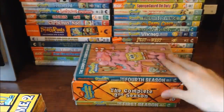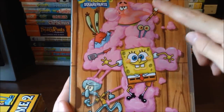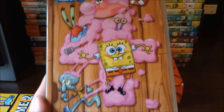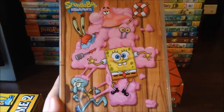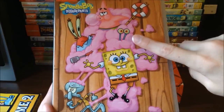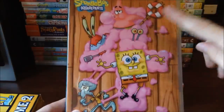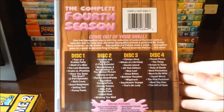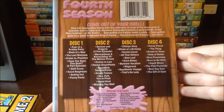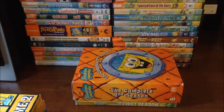Moving on to the complete fourth season, I really like the creative front design — there's bubble gum which relates to one of the episodes, and inside a number 4 made of gum you've got Patrick, Gary, Spongebob, Mr. Krabs, Spantula, and Squidward. At the back there's all of the episodes listed across discs 1 through 4, plus special features.